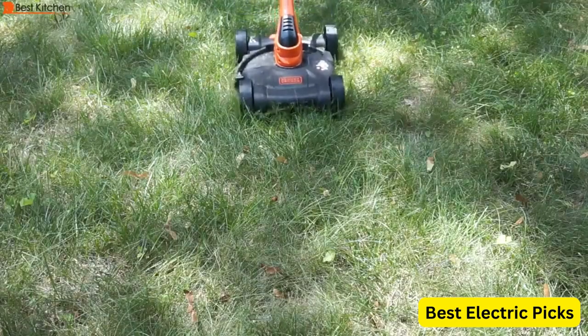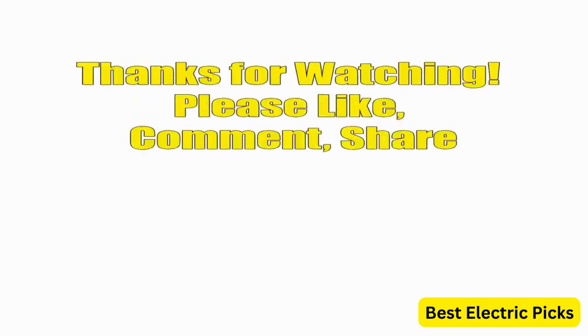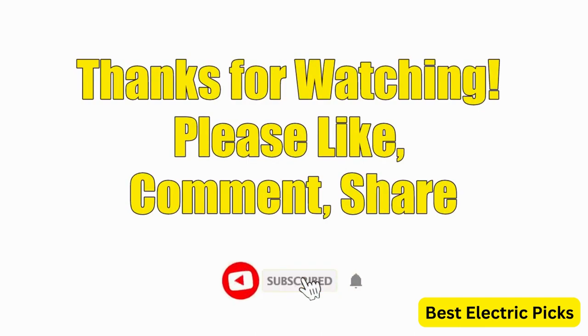Hope you guys enjoy the video, and now you can easily select the best electric lawn mower from our list. Thanks for watching — please like, comment, share, and subscribe to our channel for more new product reviews.